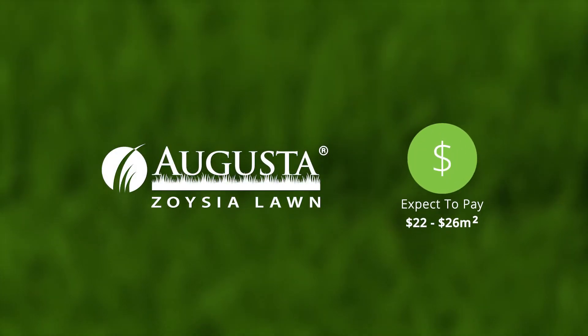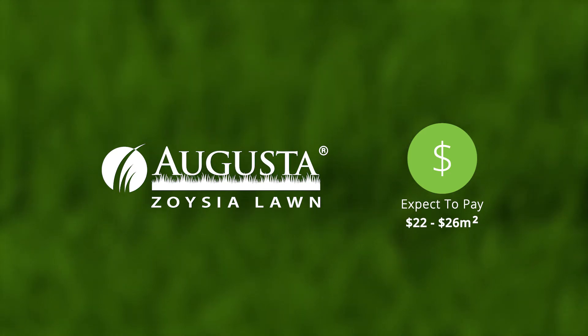You'll pay between $22 and $26 a square metre for Augusta. In southern climates such as Victoria, we suggest laying between September and April in full sun areas and avoid laying in winter.